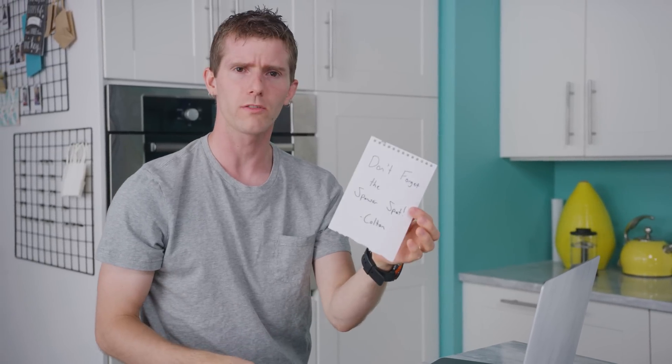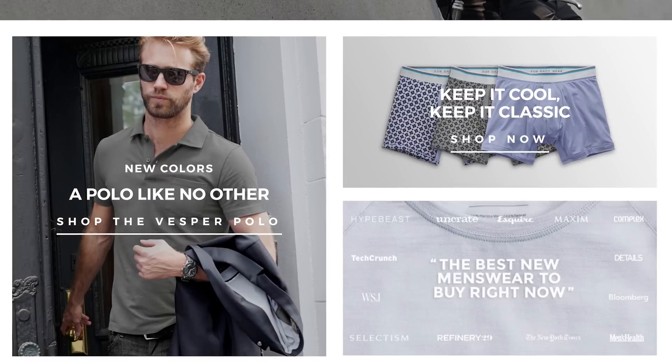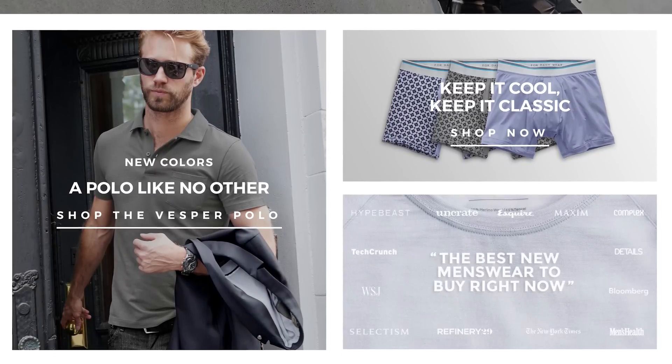Mack Weldon makes great underwear, t-shirts, socks, wallets, and more. They believe in simple shopping, and if you use code TECHTIPS, you'll get 20% off through the link below.